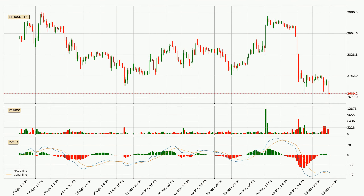Moving to the hourly MACD, the trend is currently going down because the MACD line is below the signal line. The MACD histogram shows that the momentum is currently strong and it could be expected for the price to go further to the downside.